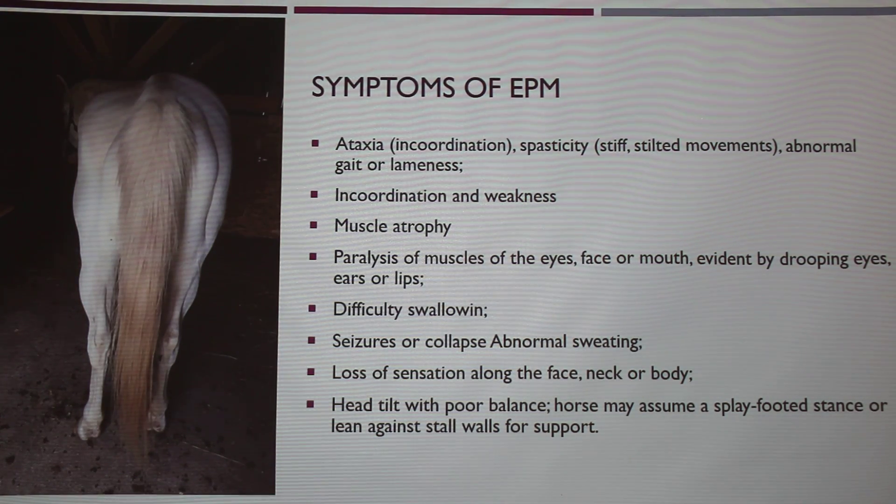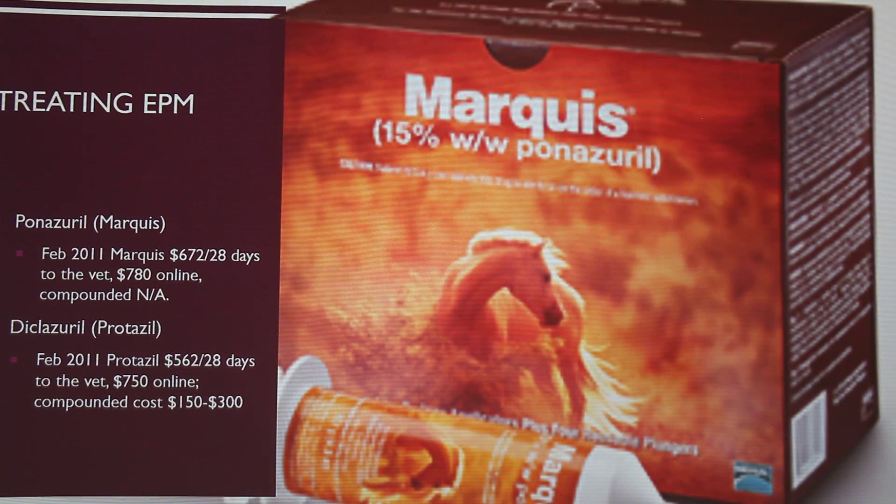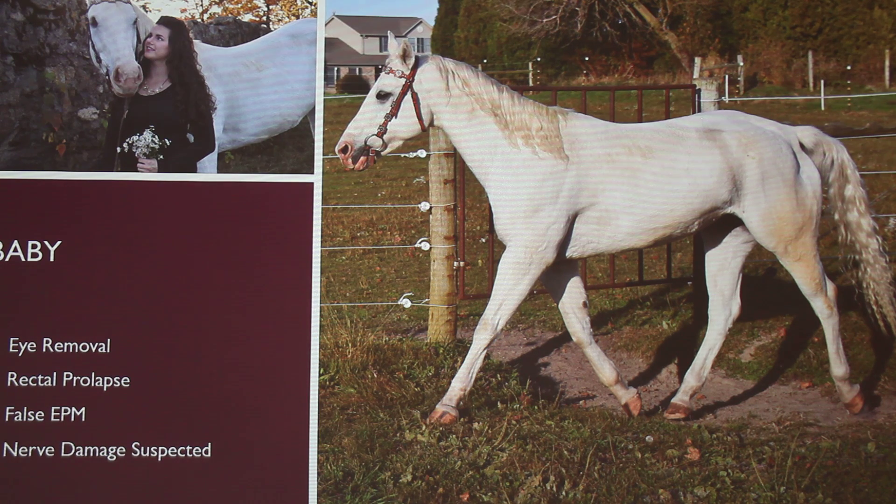This picture is actually Baby, and this is what confused Purdue — because this loss on one side is classic EPM. It's so expensive to do the test. They tried doing the CSF but couldn't get the correct spot, and it's a bit risky to go in multiple times. So the only other option was the titer test. They said most horses in Indiana — about 70% — have been exposed before and will have antibodies. So their recommendation was to just treat her with Marquis, which cost us $1,000 for a month and a half.